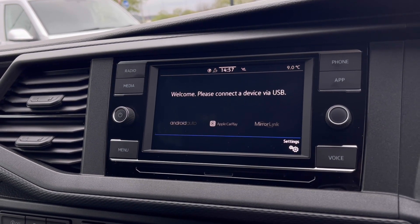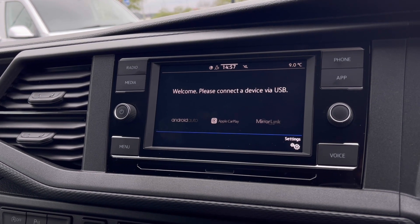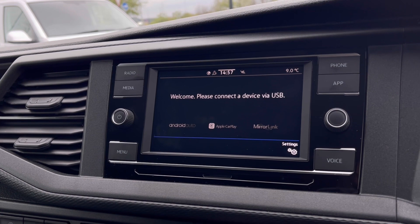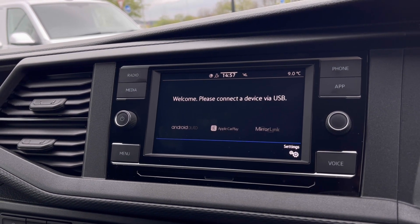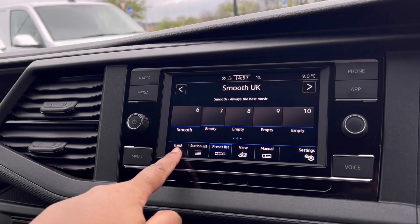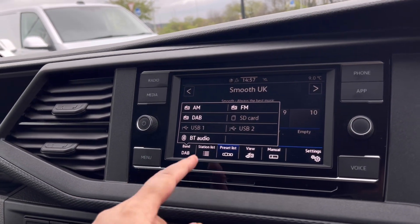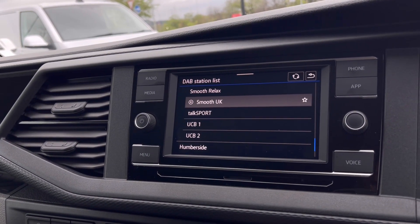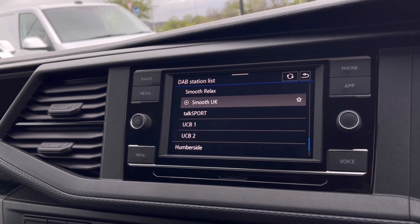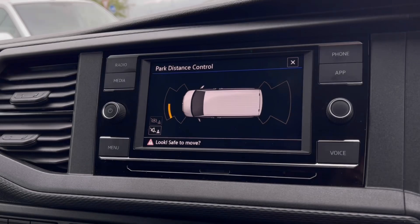Over to the infotainment screen, we have a wide range of options available. Heading to app connect, this offers Android Auto, Apple CarPlay, and MirrorLink to access driver-safe applications including Spotify, Apple Music, and Google Maps navigation. The DAB radio also keeps you entertained while you move, with a wide range of stations to choose from on those long distances.